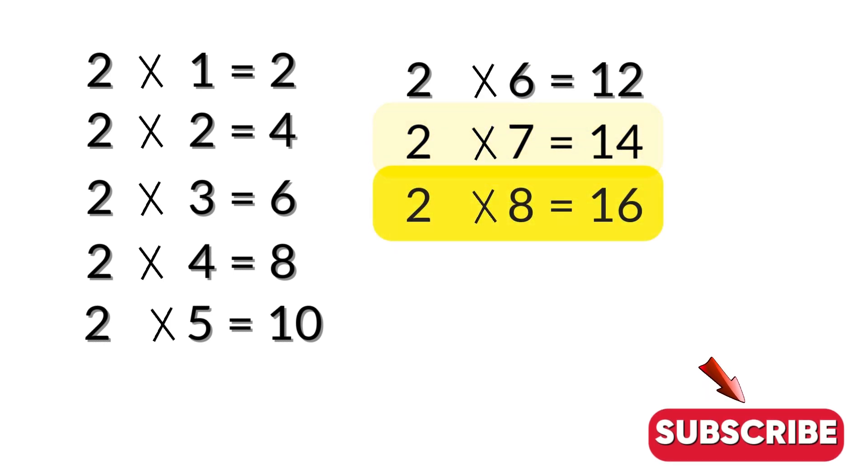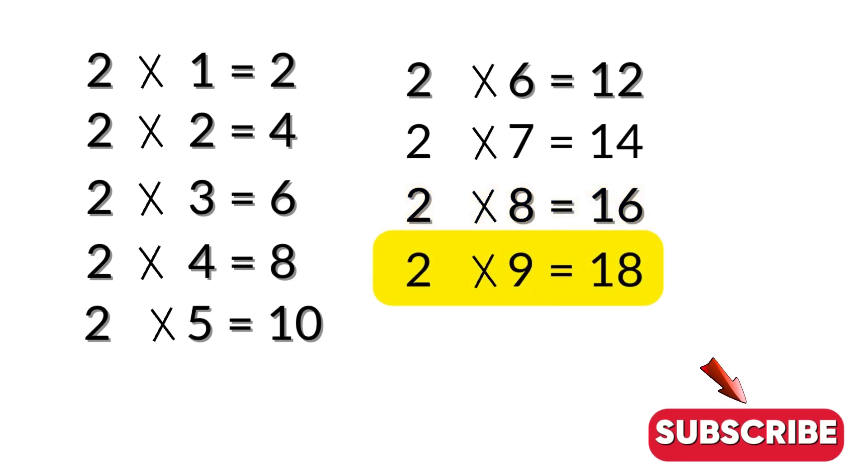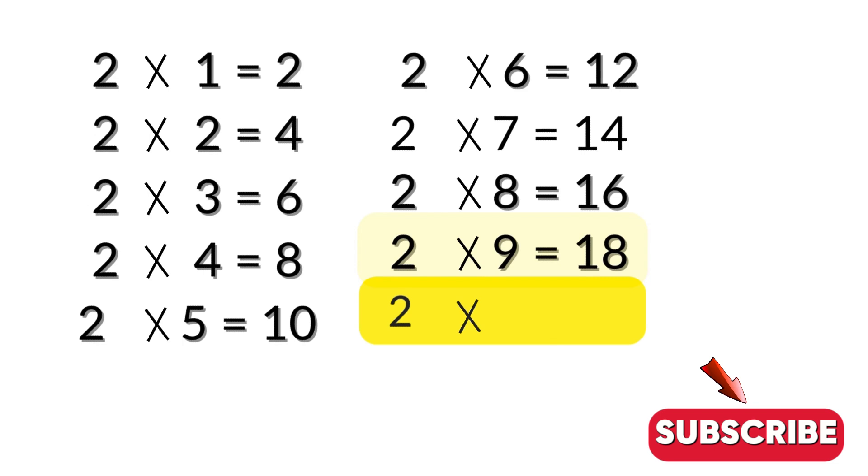2 sevens are 14. 2 eights are 16. 2 nines are 18. 2 tens are 20.